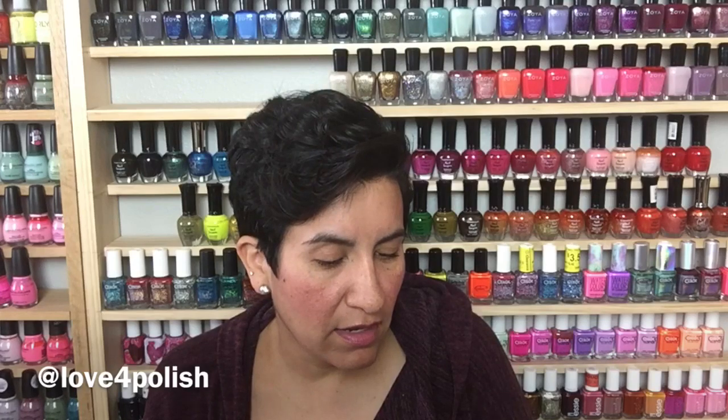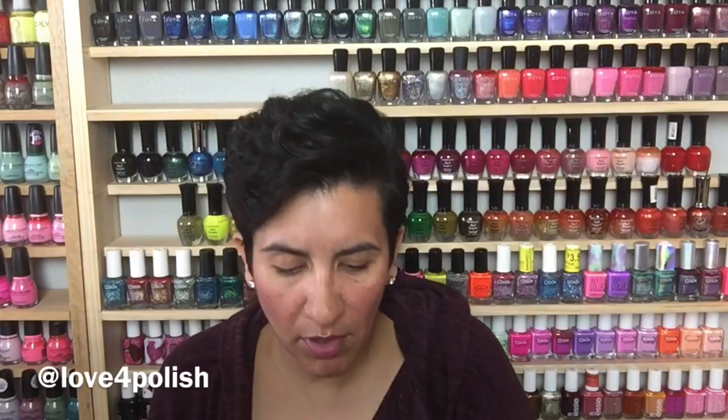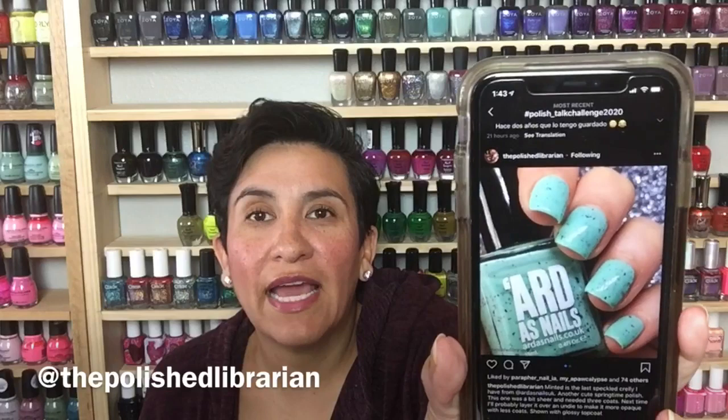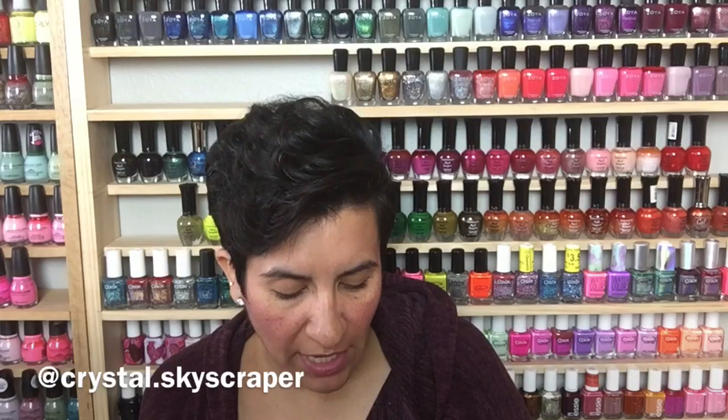Now let's talk about some of my favorite manicures you guys did during the month of March. I'll put everybody's Instagram names down below. First is from Love for Polish — she has on Cupcake Polish "Plumpy" and Orly "Green with MBY." I am in love with that combination — look how pretty that is! I love her nail shape too; I love square nails and wish I could pull them off myself. Super, super pretty — I really love the glitteriness of that Cupcake Polish. Next up is from The Polished Librarian — she has on Art as Nails "Minted." I love her nail shape and swatch picture.